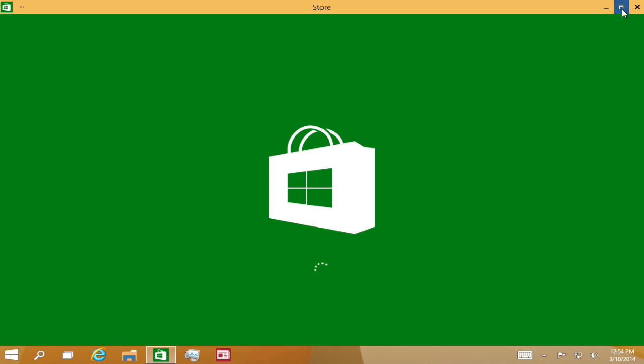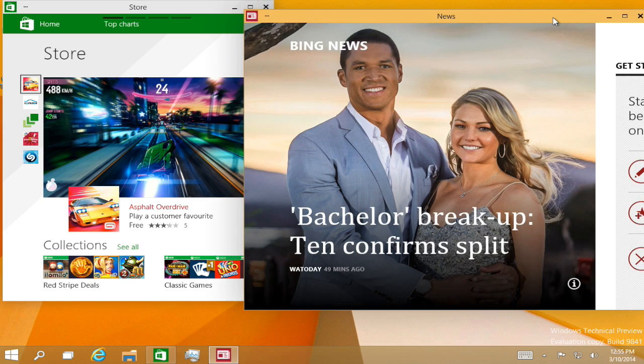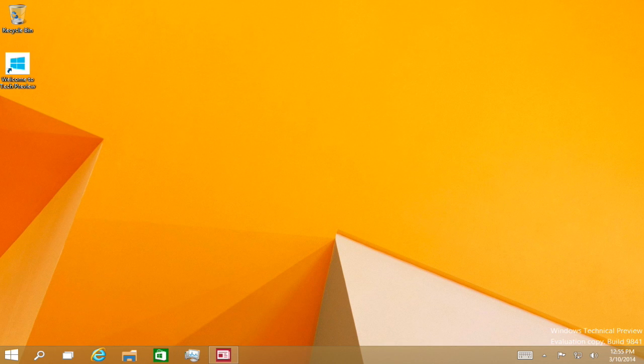Metro apps can also be run side by side. I have Windows Store as one program and the News app as another, and you can run them side by side. Since Windows 10 is on tablets, computers, laptops, desktops, etc., it's going to be very flexible depending on what kind of interface you want.